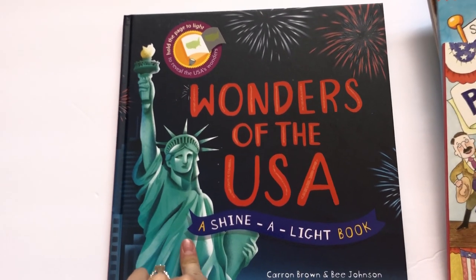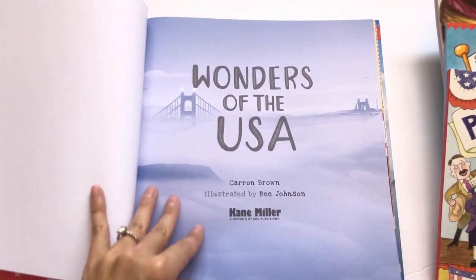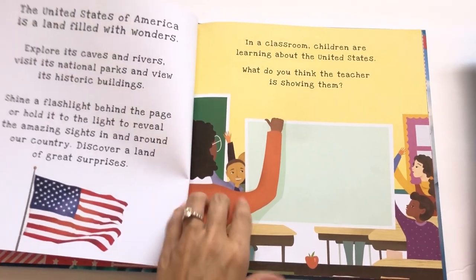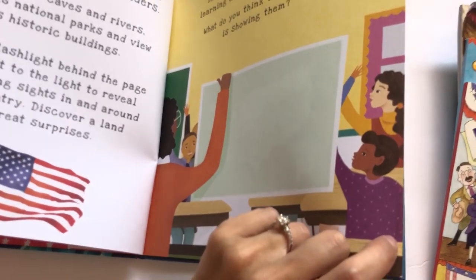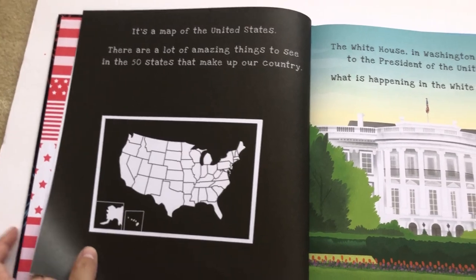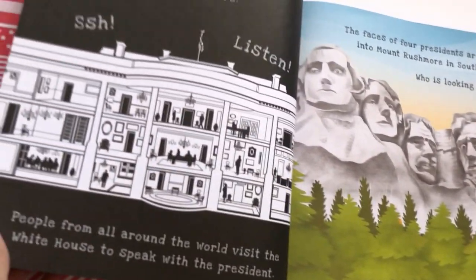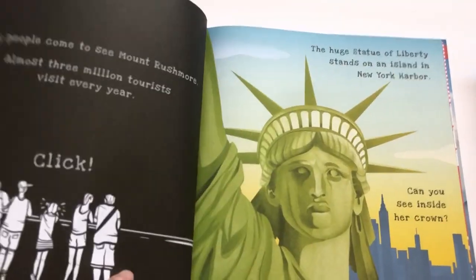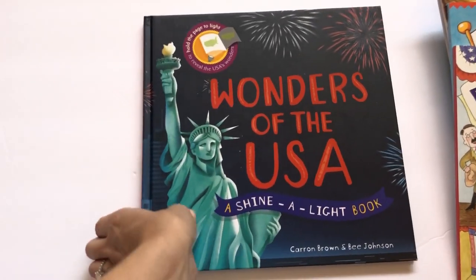This one we loved: it's the Usborne Wonders of the USA Shine a Light book. These are so much fun — you can use them with a flashlight or hold the page up to a window. There's always a blank space and you can shine a flashlight through the book to see what it's talking about, or just flip the page. For example, here's the White House and it shows you the inside. Most kids are obsessed with flashlights and we read this one quite a few times just because of that feature.